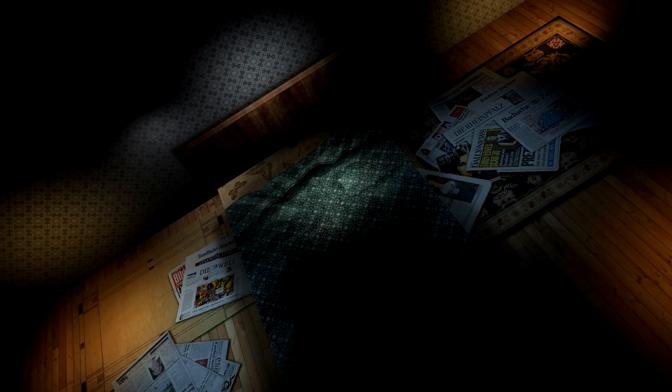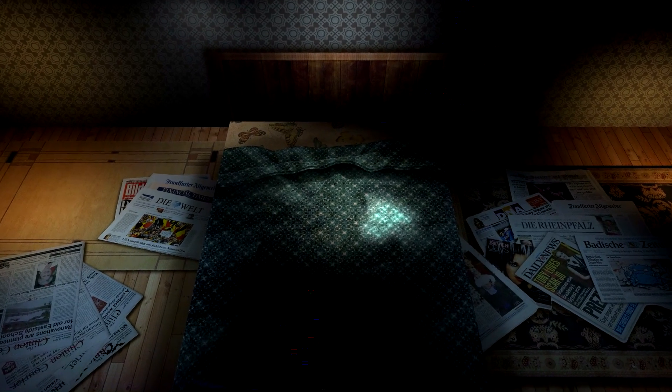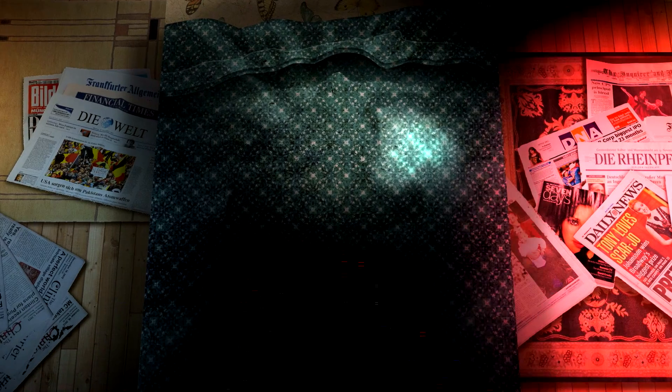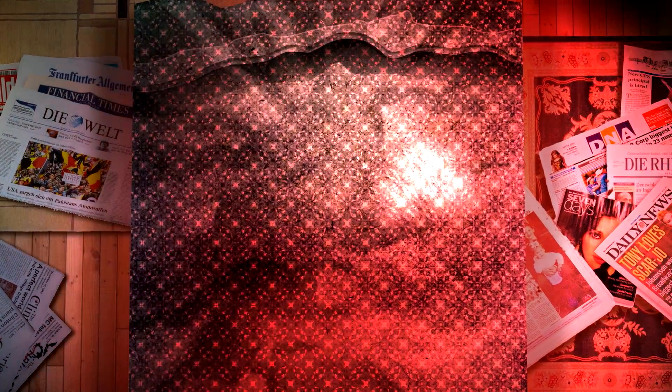That means when you're under the covers texting, tweeting, or playing your latest game obsession, you're essentially telling your body, hey, it's morning! What you want instead is more red light, which is abundant towards dusk, and that'll help your body basically recognize that it is now evening and I should be preparing for sleep.